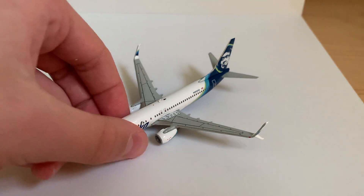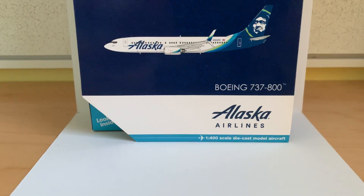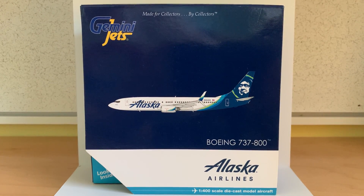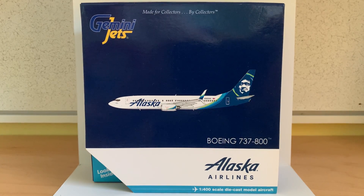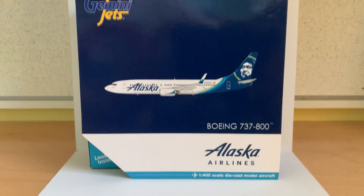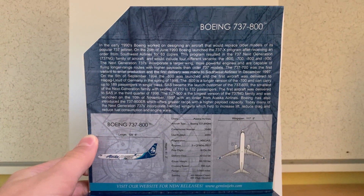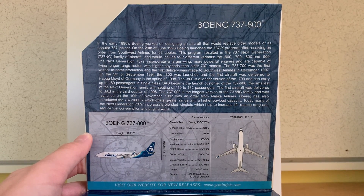So I'll start with the box now. Taking a look at the box, we've got the Gemini Jets logo — made for collectors by collectors — the computer generated image of the aircraft, Boeing 737-800, then the Alaska Airlines logo and 1-400 scale die-cast model aircraft. Looking at the flap on the box, you can see the information about this aircraft, which you can pause and read here.